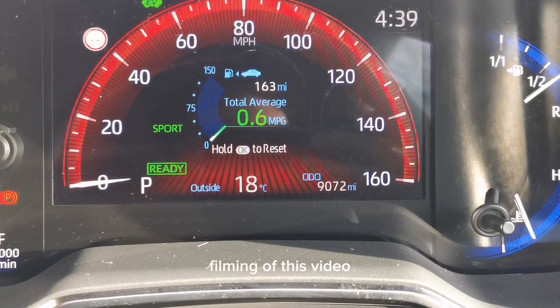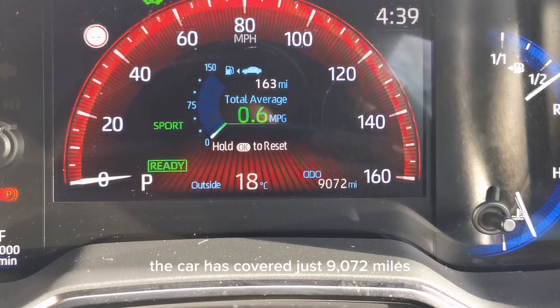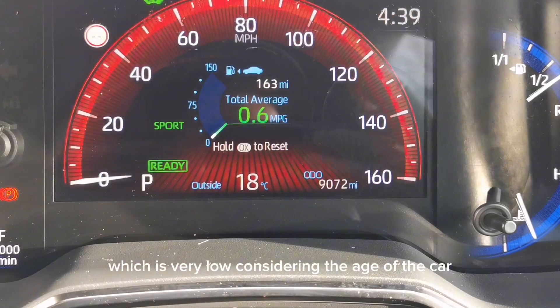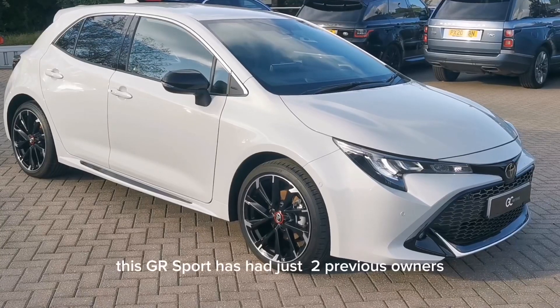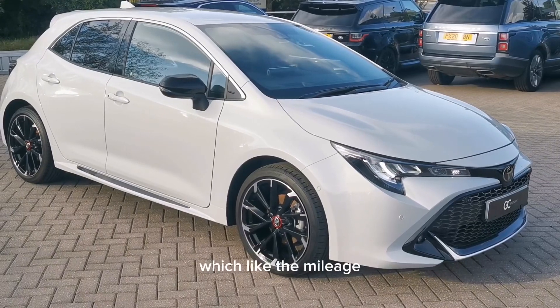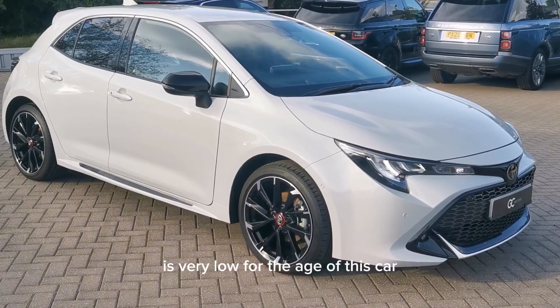At the time of filming this video, the car has covered just 9,072 miles, which is very low considering the age of the car. This GR Sport has had just two previous owners, which, like the mileage, is very low for the age of this car.